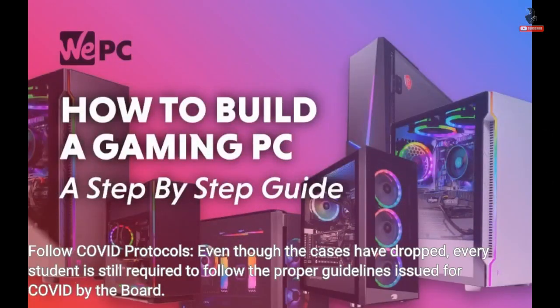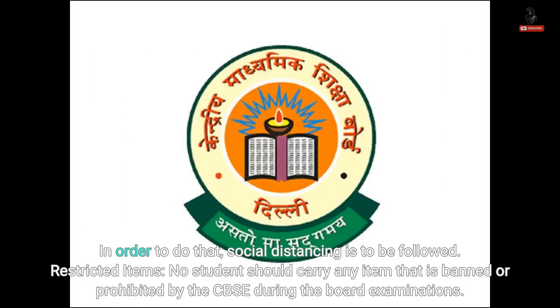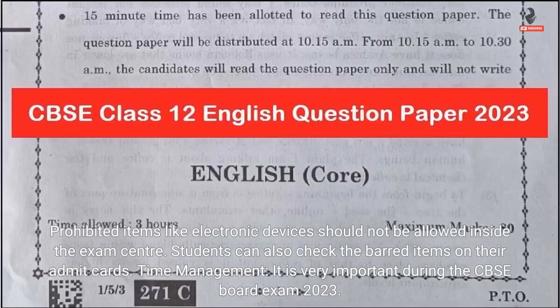Follow COVID protocols. Even though the cases have dropped, every student is still required to follow the proper guidelines issued for COVID by the board. Social distancing is to be followed. Restricted items: no student should carry any item that is banned or prohibited by the CBSE during board examinations. Prohibited items like electronic devices should not be allowed inside the exam center. Students can also check the barred items on their admit cards.